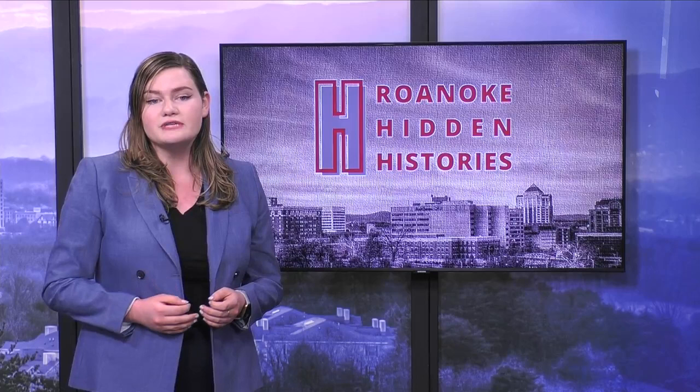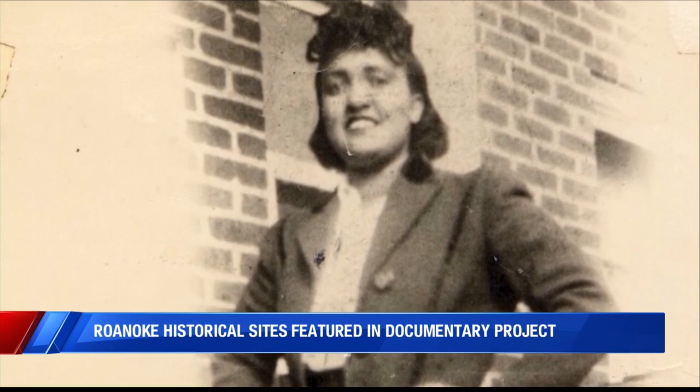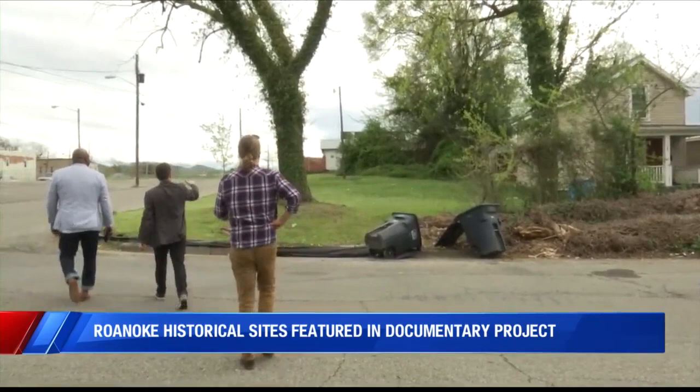Now, the second part focuses on erecting a statue of Henrietta Lacks, a Roanoke native who played a vital part in medical history. We even stopped by her house today. Henrietta Lacks was born in Roanoke and provided an immortal cell line that is still used to create vaccines today. The site where she lived on Norfolk Avenue is one of five sites being digitally archived in a project that keeps black cultural history in Roanoke alive.